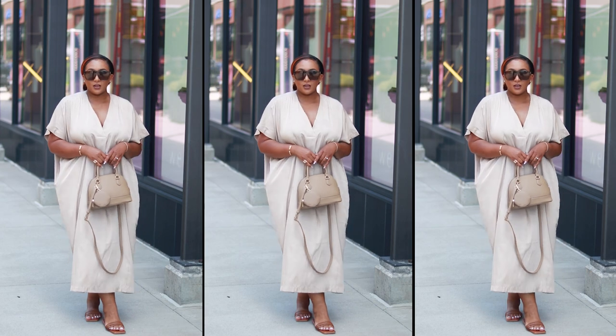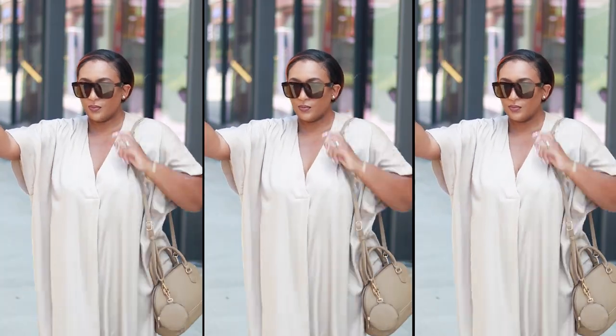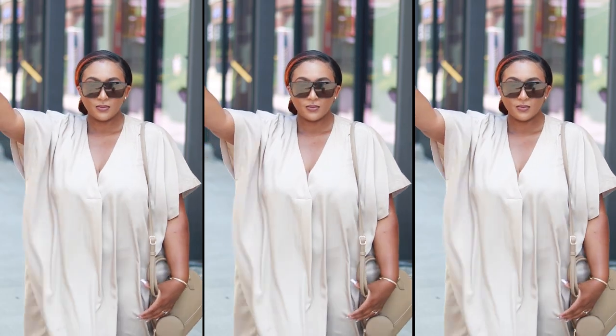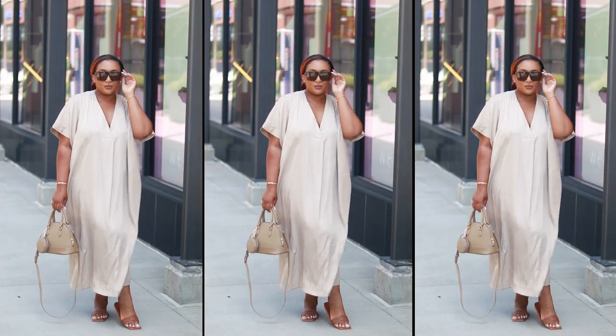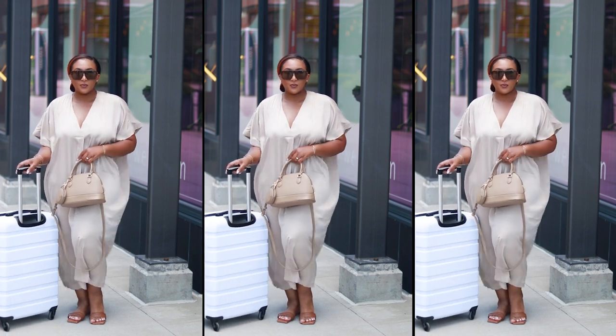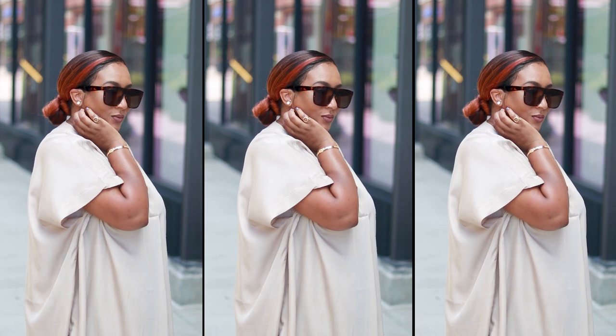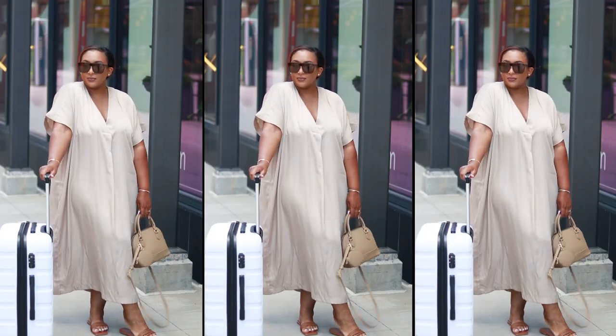I subscribe to the mindset that if you love it, buy it in every color, so I also have the beige caftan dress. The beige is a size large and the black was a size medium, but looking at the footage I really don't see a difference. The beige does show more wrinkles than the black, so the black would probably be ideal for traveling since we're sitting on the plane for long periods. Neither one is see-through, and both are extremely comfortable.